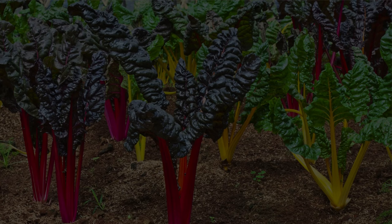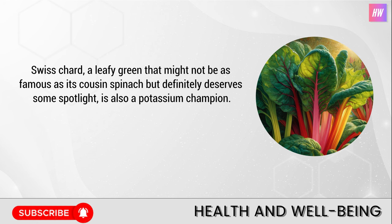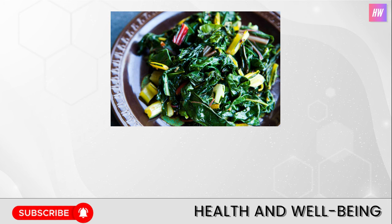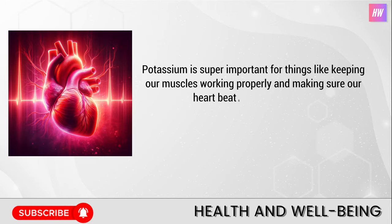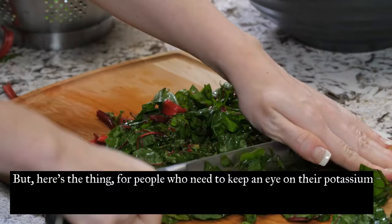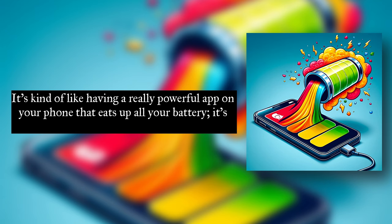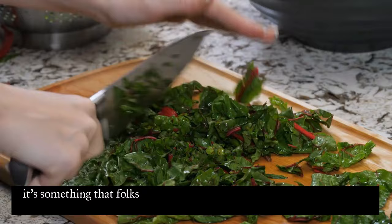Number seven: Swiss chard. Swiss chard, a leafy green that might not be as famous as spinach but definitely deserves some spotlight, is also a potassium champion. With its colorful stems and dark green leaves, it packs a punch of nutrients, including a hefty dose of potassium. Just like with spinach, when you cook Swiss chard, it concentrates all its natural goodness, including that all-important potassium, into a smaller, more potent package. For people who need to keep an eye on their potassium levels because their kidneys aren't playing ball, Swiss chard needs to be on the enjoy-carefully list — something to enjoy in moderation, much like other high-potassium foods.